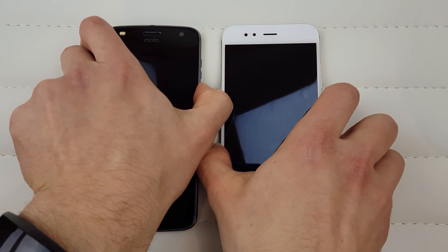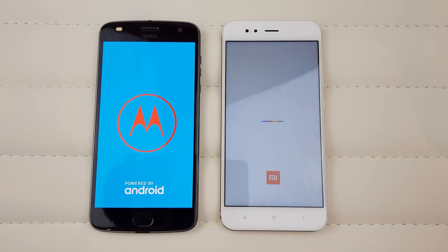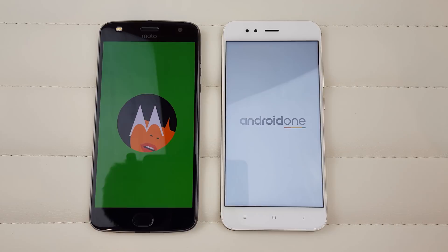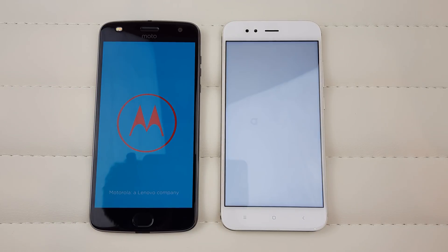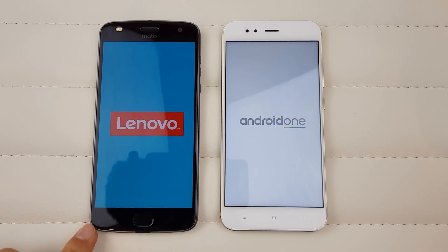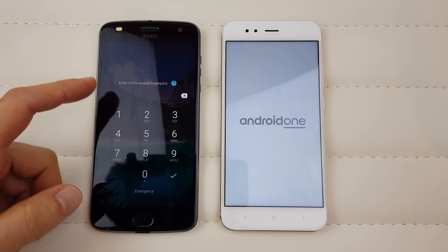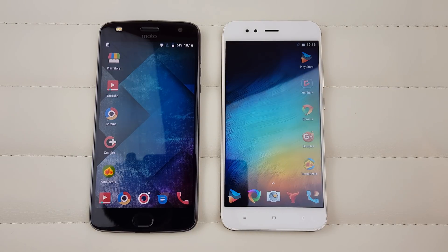Let's kick off with a quick boot test. Both phones are off — I'm going to power both on and see which boots faster. It doesn't matter that much since we rarely power off our phones, but let's see anyway. We've got the password screen — let me enter the password on the Xiaomi. Both phones are running stock Android. There was a little bit of Verizon bloat on the Moto which I disabled. The Moto is first! The Xiaomi finishes just a second after.